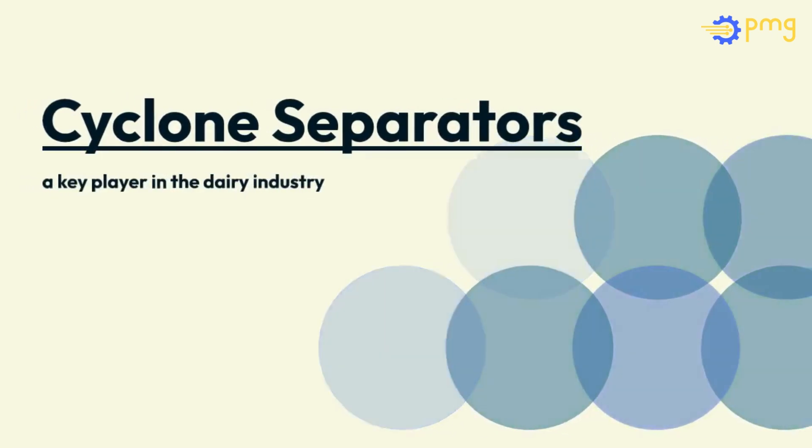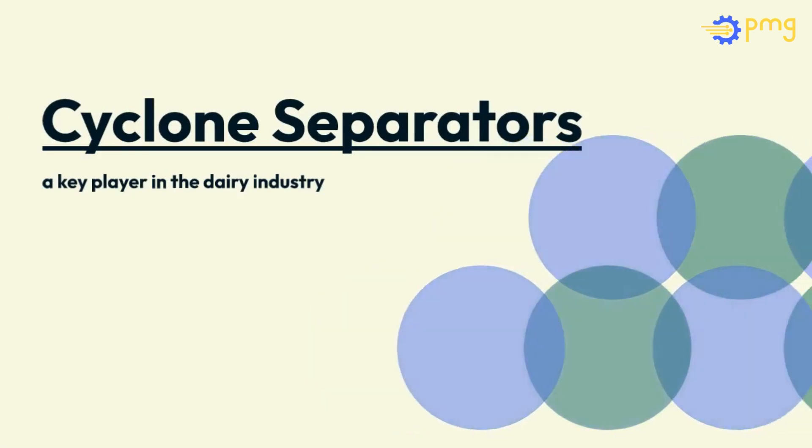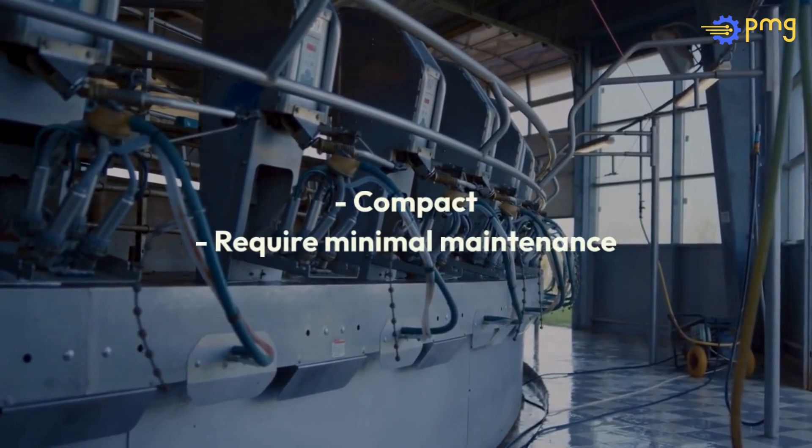Cyclone separators, a key player in the dairy industry, stand out for their mechanical simplicity and cost-effectiveness. Unlike centrifuges, they're compact, require minimal maintenance, and are essential for recovering powders from spray-drying processes.